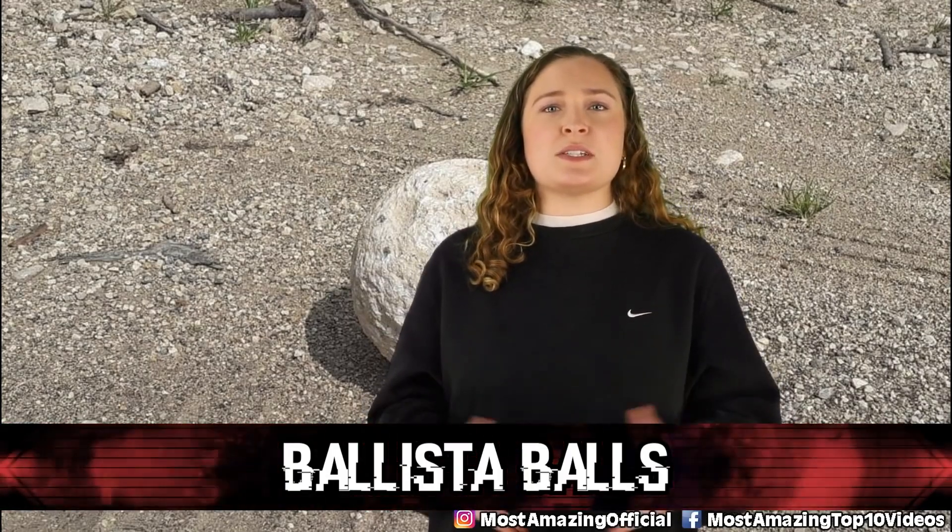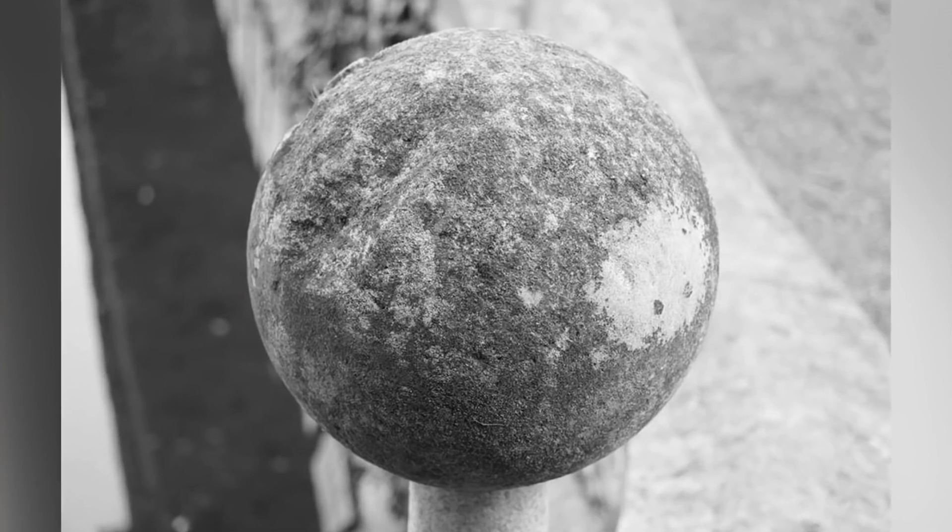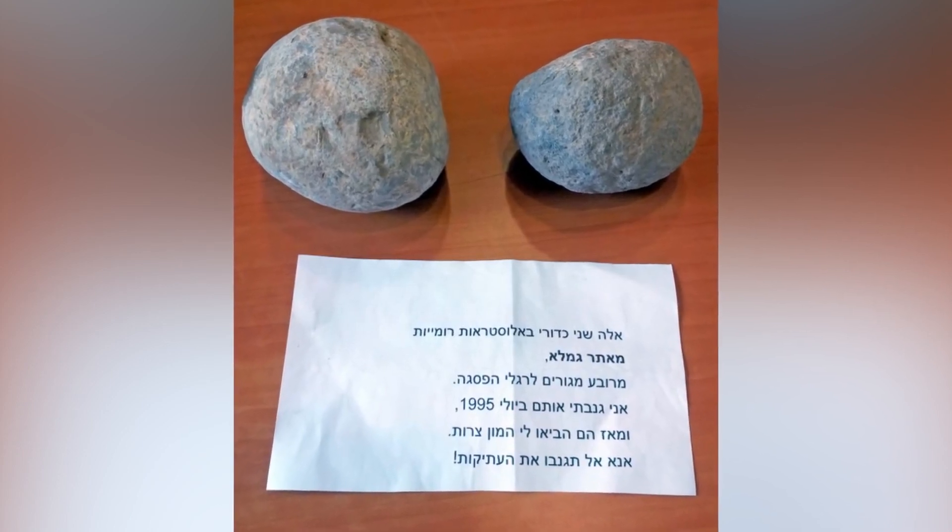In our number 5 spot, we have the Ballista Balls. A ballista was used in the Roman military, similar to a crossbow but much larger, capable of shooting arrows or stones. In 1989, archaeologists working by the Israeli-Syrian border found large stones near the remains of a ballista. Around 1995, the stones were stolen, but it took a while for anyone to notice. In 2015, the same stones turned up in a museum courtyard in Israel with a note from the thief explaining that ever since he took them, he had experienced terrible luck — his successful business failed, his family abandoned him, and he was forced to sell almost all his possessions to avoid bankruptcy. He believed the stones were cursed and the root of all his problems.